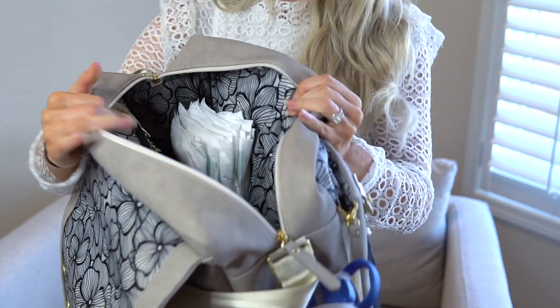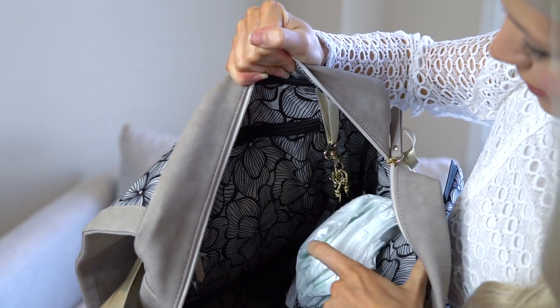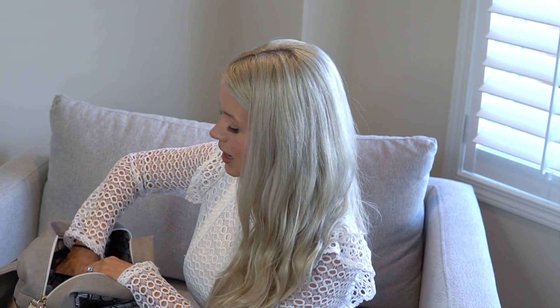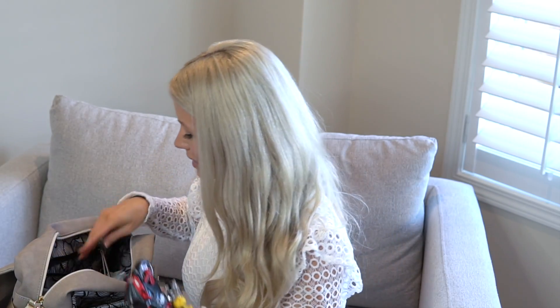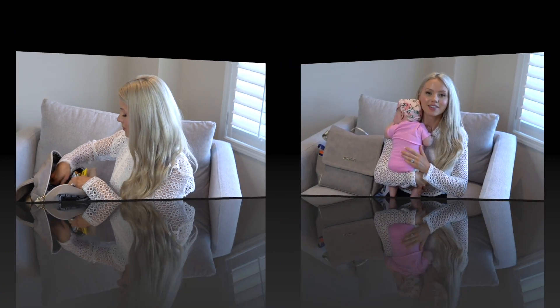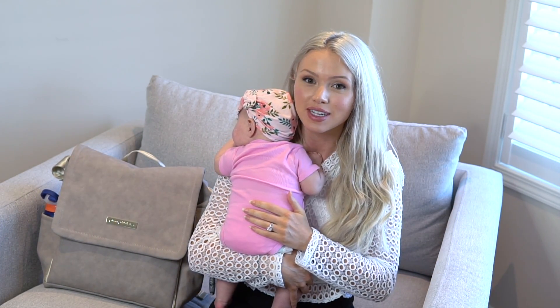Inside the bag I keep my toddler's diapers, and there's a pocket in here that opens up where I keep toys for my boys. I also keep some snacks that can preserve for long periods of time — it's good to always have snacks for your toddlers and kids when they get cranky, and toys to keep them busy.